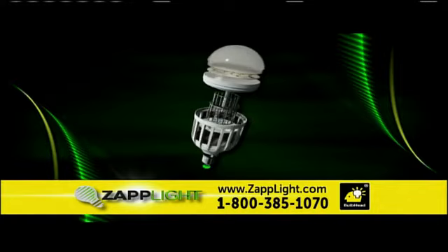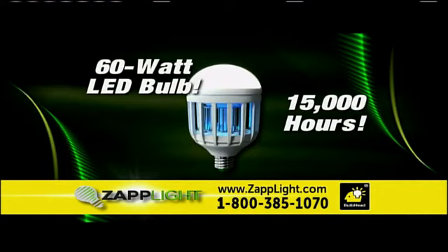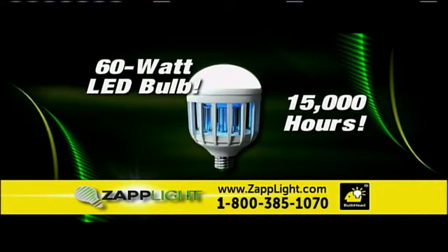The ZAPLIGHT is made of the highest quality material and houses a 60-watt LED bulb that will last over 15,000 hours. And the ZAPLIGHT installs as easy as screwing in any standard light bulb.